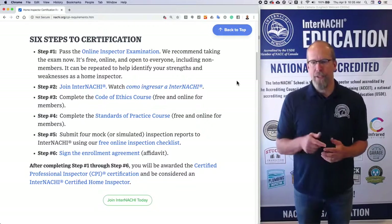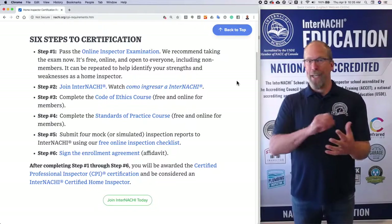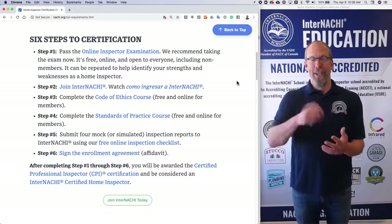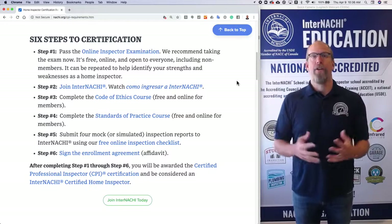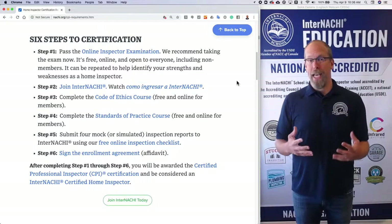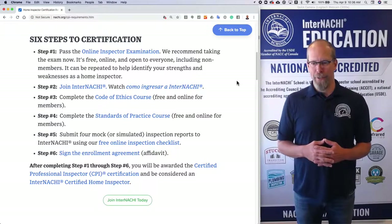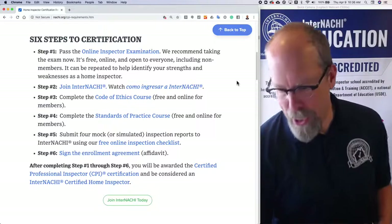Step six: sign the enrollment agreement. You sign your signature — literally sign on the line — and then you are indeed an InterNACHI certified home inspector and you have attained the certified professional inspector designation.